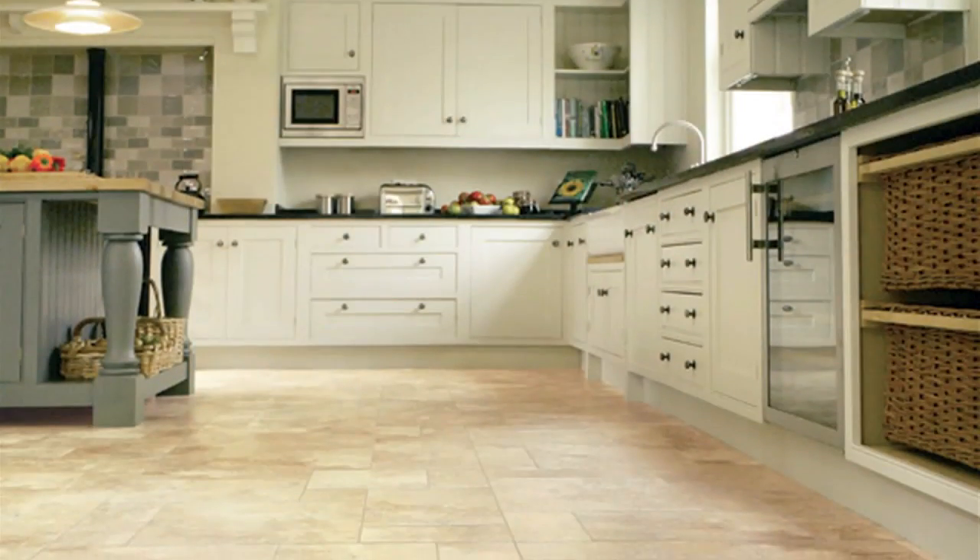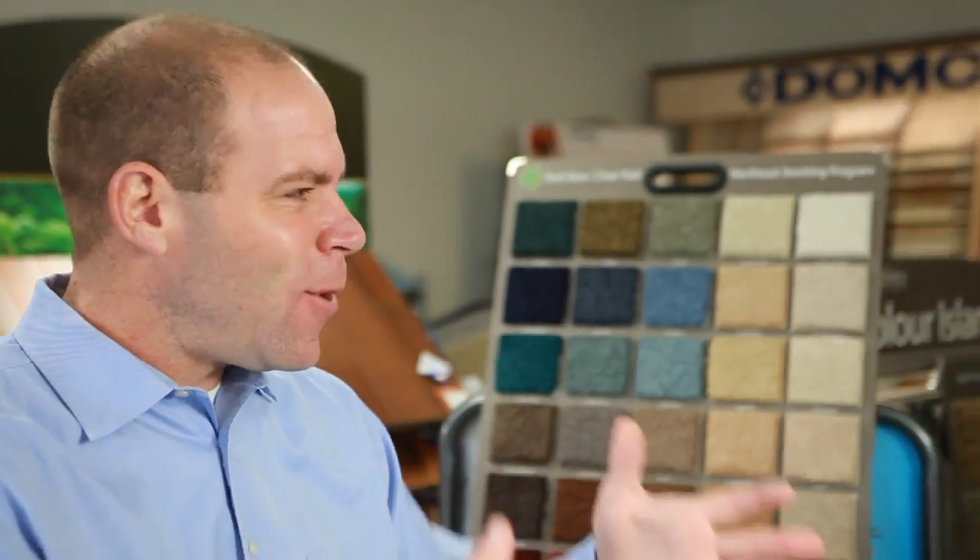The sheet vinyl today is coming back because the new sheet vinyl is coming in 13-foot wide pieces, and it looks like real stone, real marble, real granite. It's a lot cheaper than doing the real deal, but it looks like the real deal, and it's easier to clean for the homeowner. A lot of people aren't aware that these products they have today look so great.